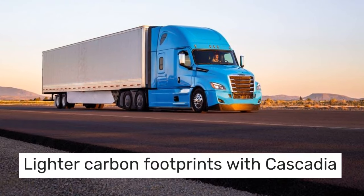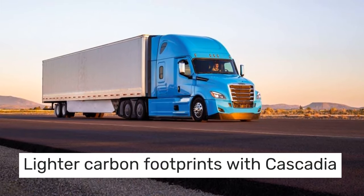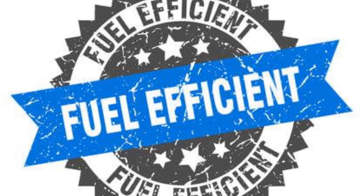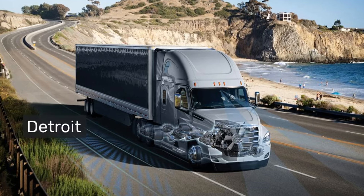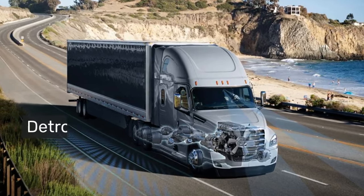Envision a future where trucks glide along the roads, leaving a lighter carbon footprint with every mile. The 2025 Cascadia makes this a reality with its exceptional fuel efficiency, thanks to advanced Detroit diesel engines and significant aerodynamic improvements.